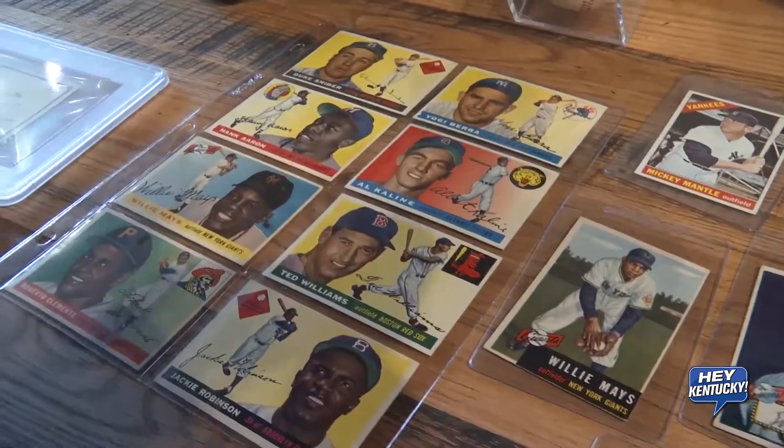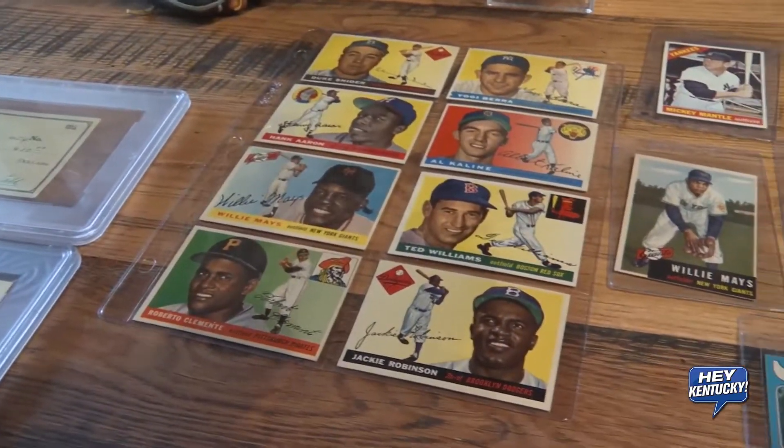So if you have any pre-1975 autographs, game used items of any type of sports — autographs could be Americana, presidential, Hollywood, baseball, football, all the sports and sports cards. Sports cards is a big hot item right now if you want to find out what your sports cards are worth. If you want to sell them, we're there to give you an appraisal and give you feedback this weekend.